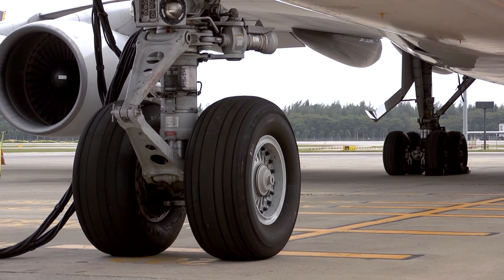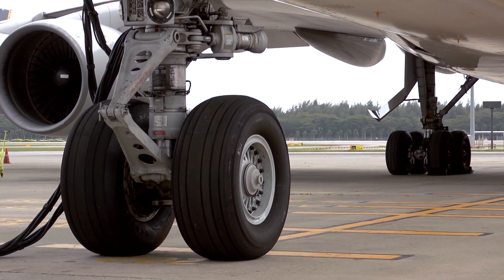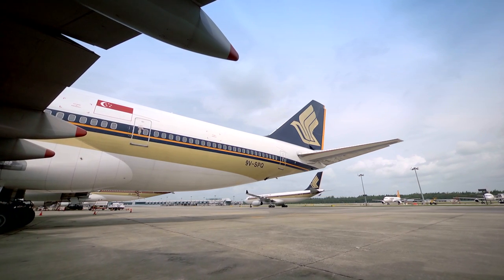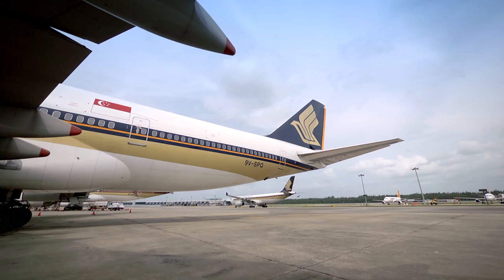If you see the 747 go, you see part of your life go. Because we have spent days and nights in this airport working on it. And it has given us heartache for the problems that cropped up when we were working on it. But it's a good and reliable aircraft, and I'm sad to see it go — that's for sure.